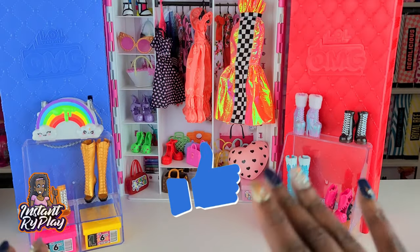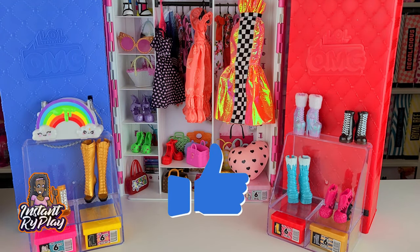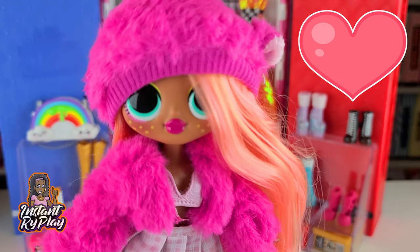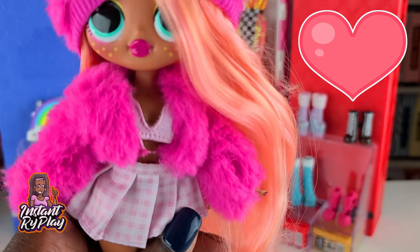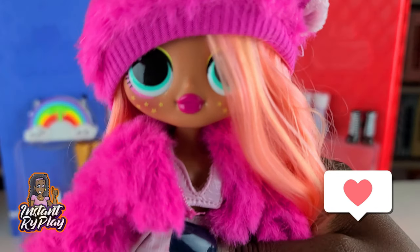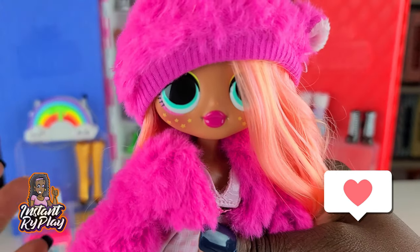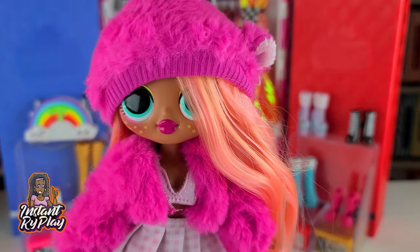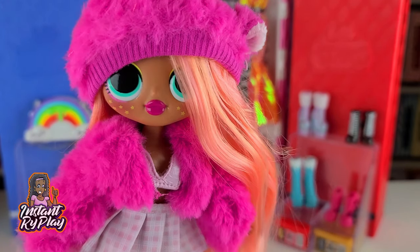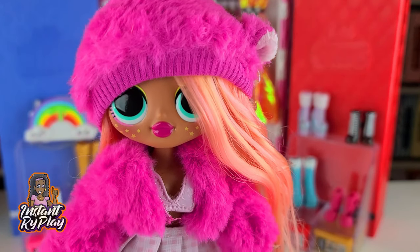So guys, that's all 12 looks! I hope you really enjoyed what I showed you today. I have to admit that if I had to pick a favorite, my favorite was the last one — I love Neonlicious with this outfit. I think it looks so awesome on her. I just love the peachy color hair, and I thought these two pieces just went so well together — it almost looks like I purchased them that way. You guys let me know what you think in the comments below, as well as the other outfits, and let me know which one is your favorite.